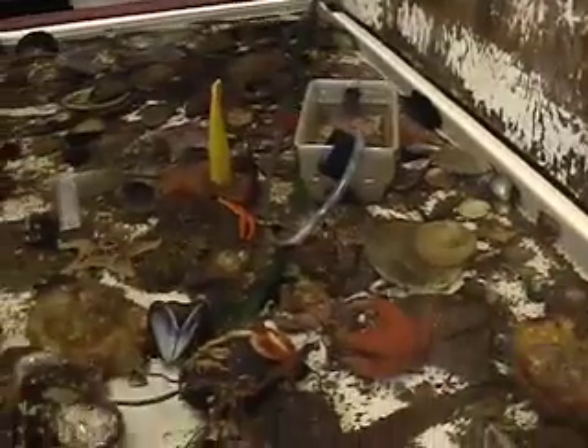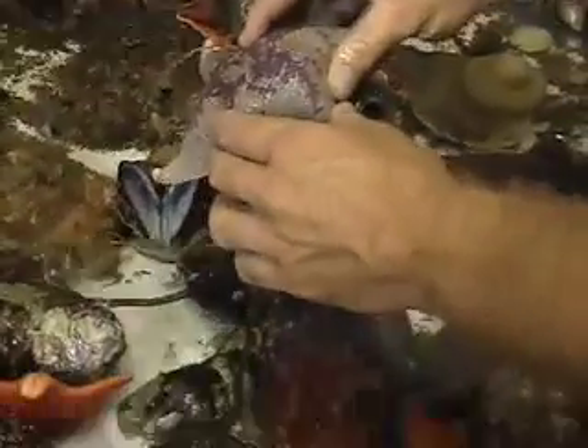This tank is probably the most popular tank that we have. It's the live invertebrates collection. There's some strawberry anemones. We have some six-armed bat stars. Look, that's kind of interesting how he squirts water out the top there.